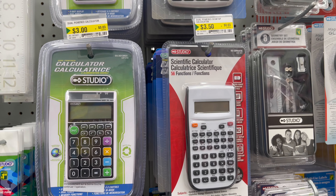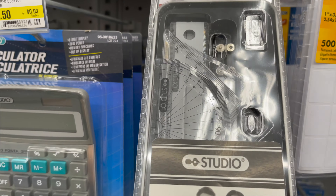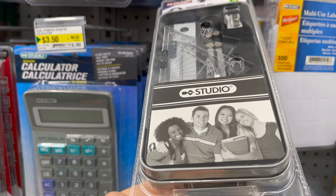This is a calculator only for $3, and a scientific calculator starting from $3.50 to $4. This is a geometry 8-piece set only for $4.